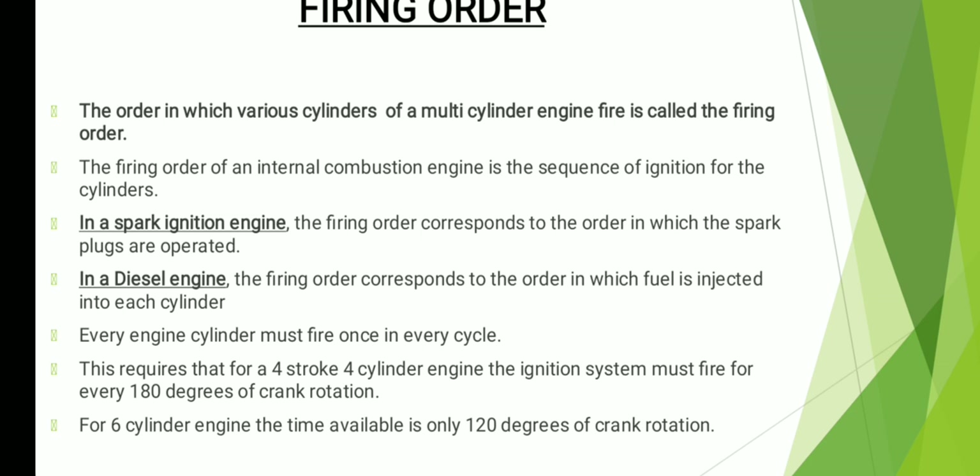Every engine cylinder must fire once in a cycle. This requires that for a four-stroke four-cylinder engine, the ignition system must fire for every 180 degrees of crank rotation. Two rotations of the crank correspond to the four-stroke cycle — that means for one stroke you can take it as 180 degrees rotation of crank. For a six-cylinder engine, the answer is 120 degrees, because if you divide 720 by 6, you get 120 degrees. Why 720? Because two rotations means 720 degrees.